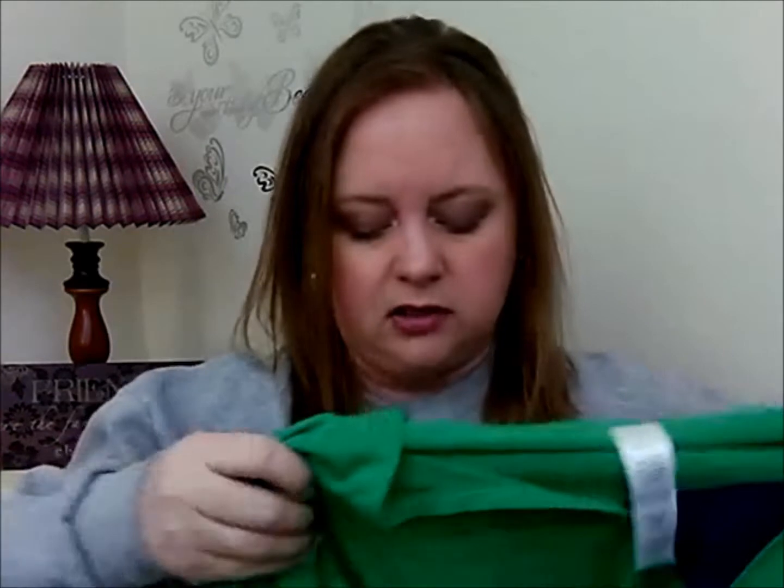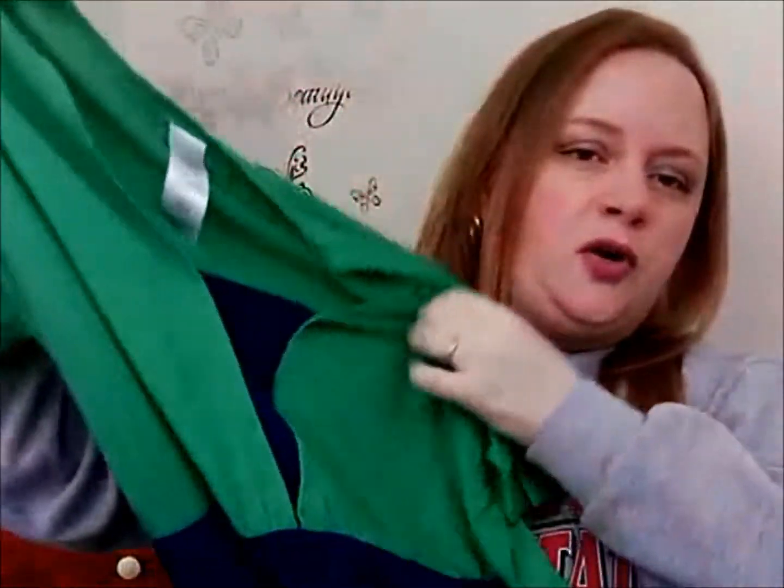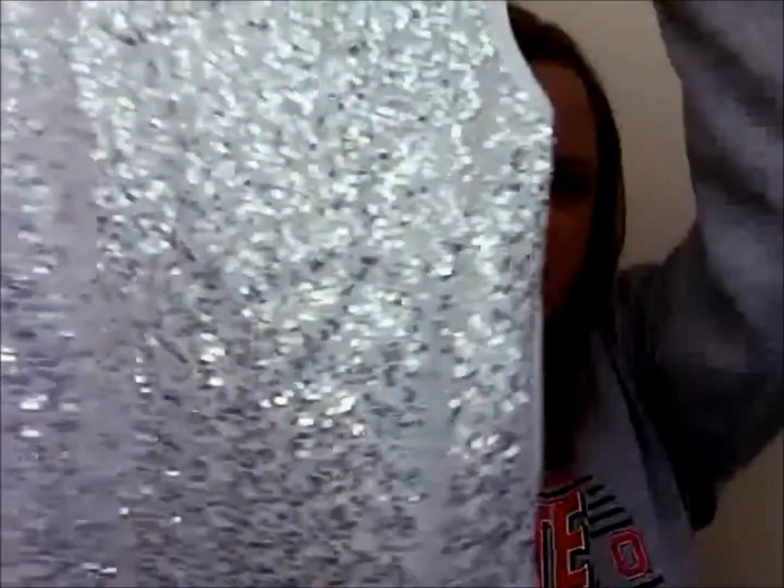There is also a maxi dress available now. It's a pretty bold green and navy blue with a faux cami look underneath. It does have a tie and it's super long — it goes all the way straight down to the floor.